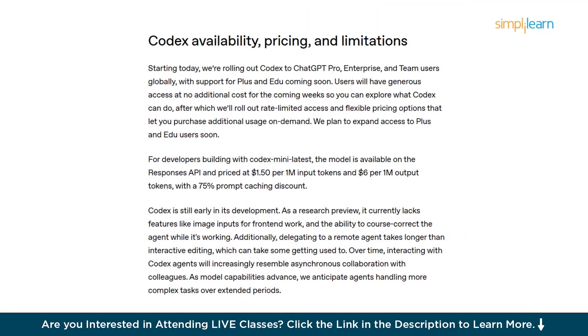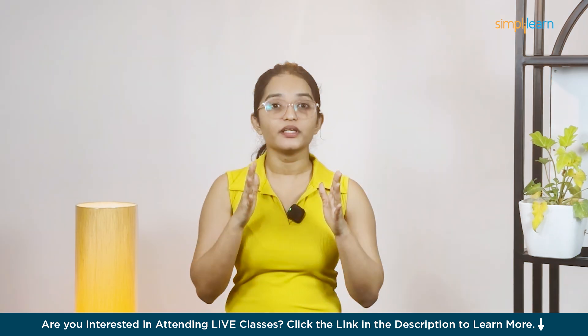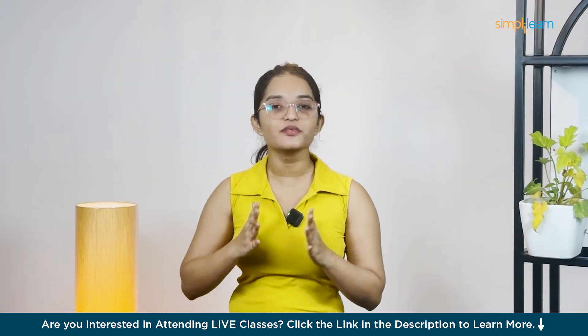Right now, Codex is rolling out globally to ChatGPT Pro, Team, and Enterprise users. Plus and Education users, you're next in line. For API users, Codex Mini costs around $1.50 per million input tokens and $6 per million output tokens, with discounts if you reuse prompts a lot.